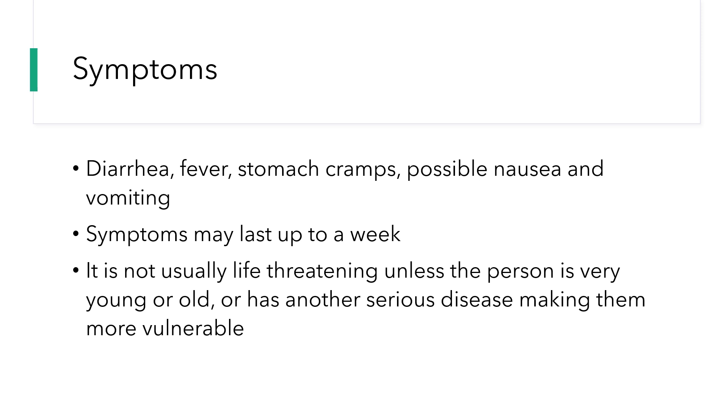It's usually not life threatening unless the person is extremely young or old, or has another extreme disease making them more vulnerable to Campylobacter.